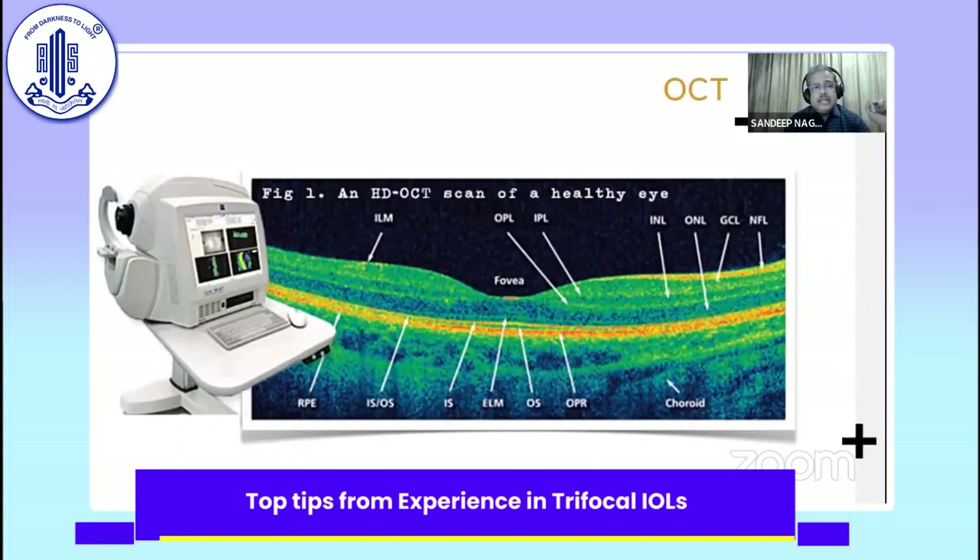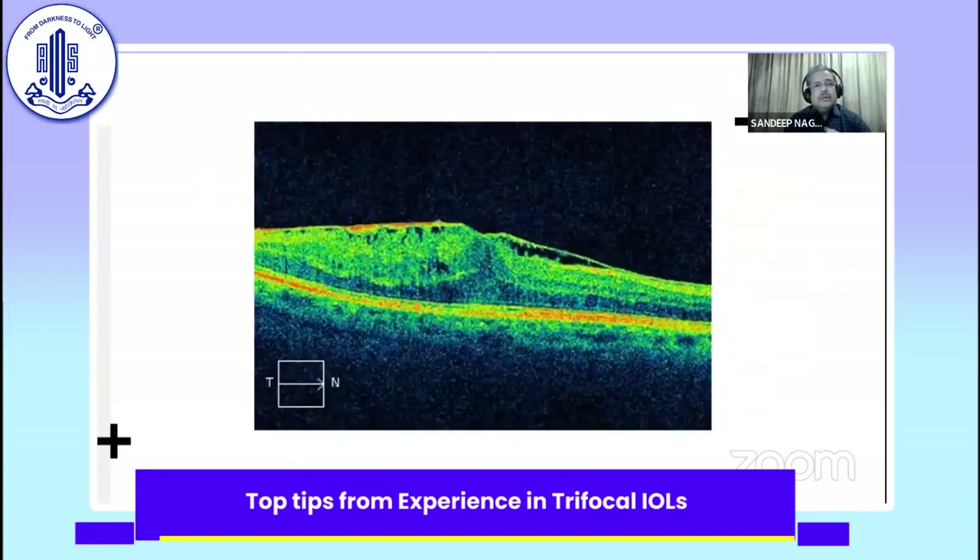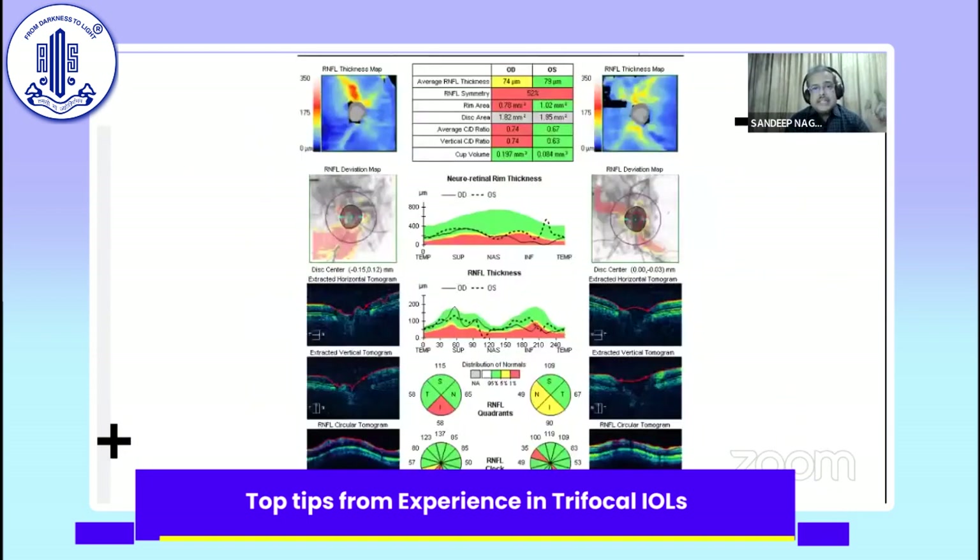As Samresh said, OCT plays an important role — not just to pick out obvious cases like a very manifest epiretinal membrane that could be picked up on clinical examination, but also subtle findings. A patient with an IOP of 18 — when you do the OCT, don't only look at the macula. Look at the nerve fiber layer as well. You might find a little thinning in the inferior quadrant. Do their visual field and you'll find the patient already has early glaucoma — something you could easily miss.